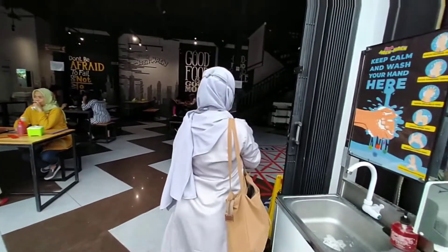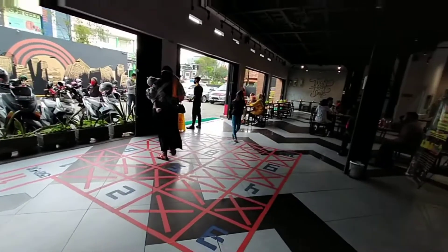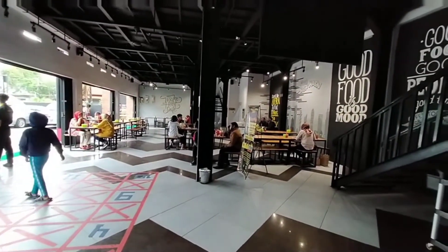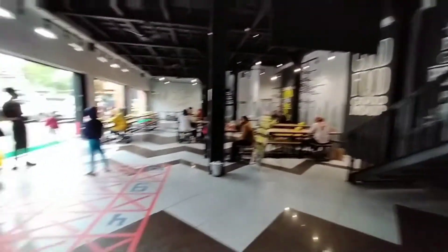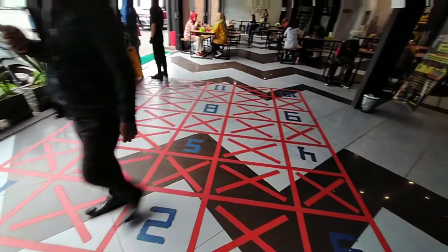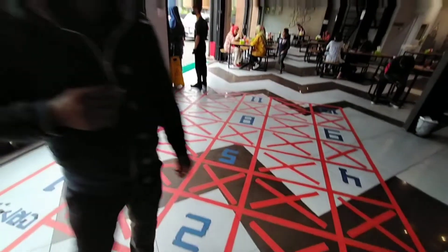After that, our body temperature will be checked. This is the first floor. It's quite spacious with plenty of seats and tables. You can see the red boxes here — they function as queue numbers so we can maintain social distancing.